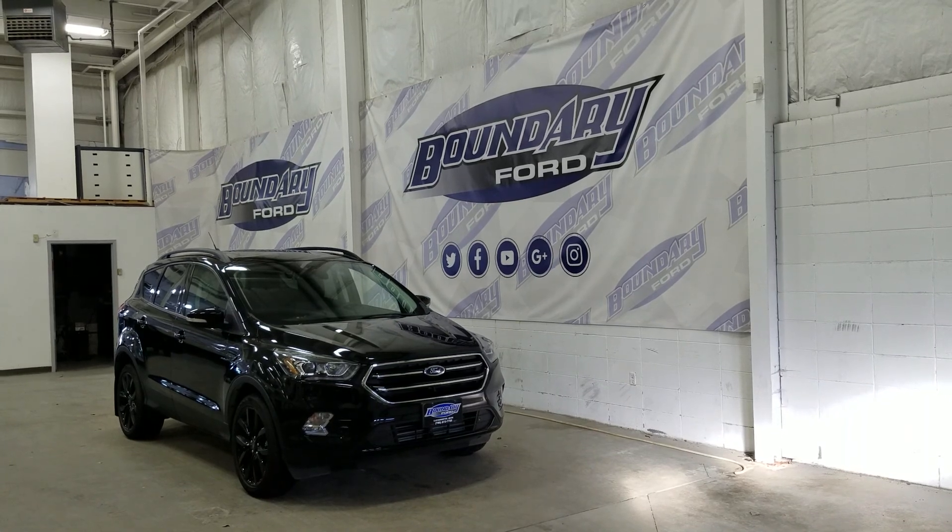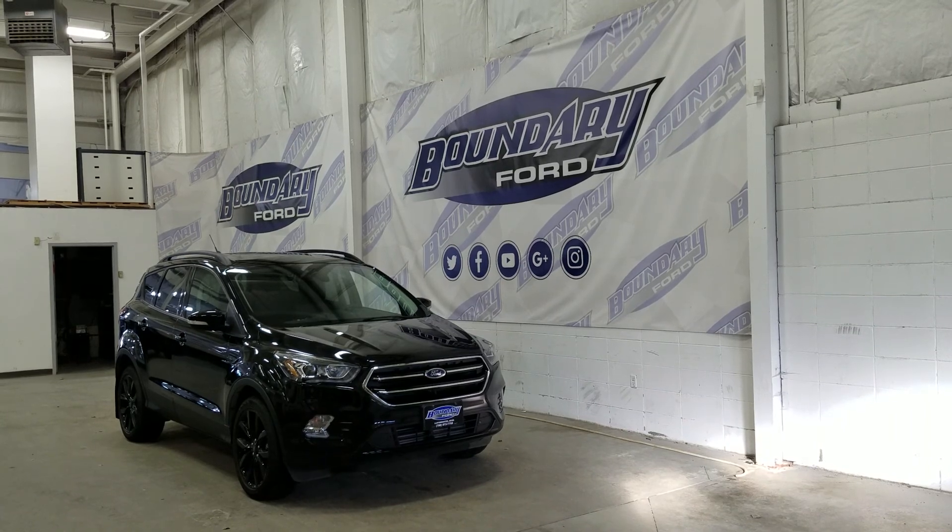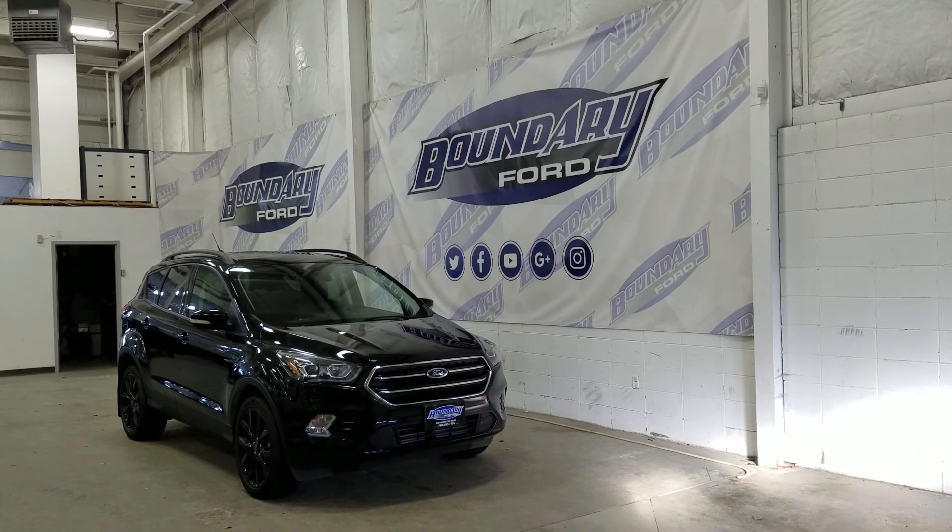At the front we have HID headlamps as well as daytime running lights. We also have a pair of fog lamps, as well as front-facing park sensors and an engine block heater connection.